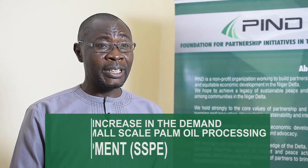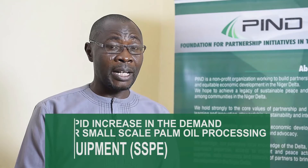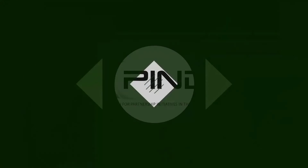Since my interaction with PAINT, there has been a rapid increase in the demand for my equipment, especially palm oil processing equipment. They made me recognize my potential and said, you have this potential and this opportunity — this is how to develop your potential and tap your opportunity.